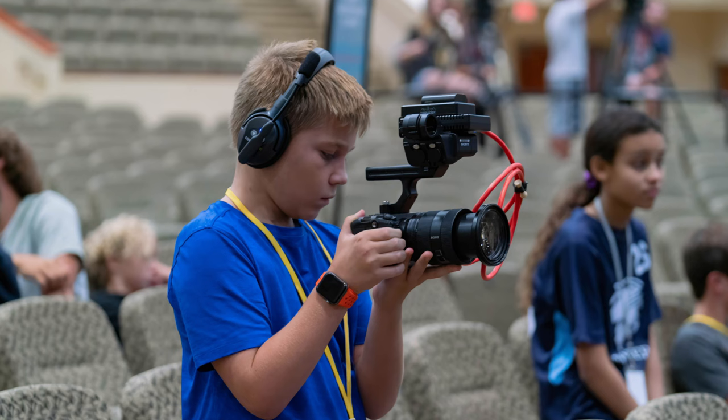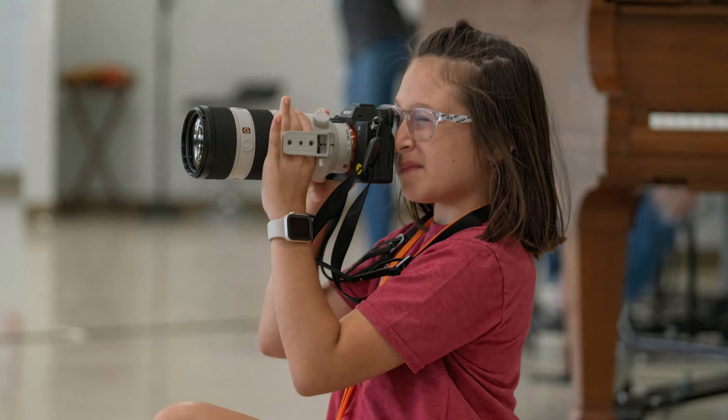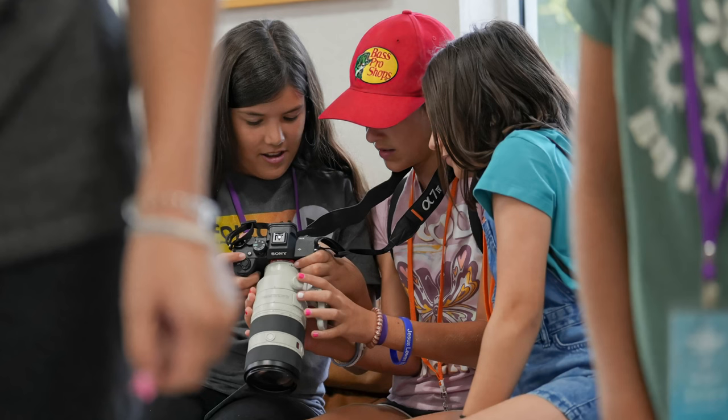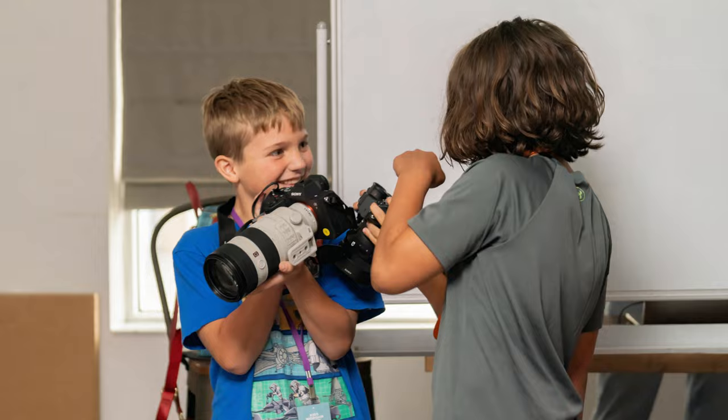Sony ended up sending us nine cameras total — two Sony FX3s and seven Sony A7 IVs. The goal behind this partnership was that the kids at Kids Worship Camp would have an opportunity to utilize these cameras in a real-time environment, whether that was with production or photography, and ultimately determine that not only is photography, videography, or production something they want to get into, but that Sony cameras are something they're interested in learning more about.